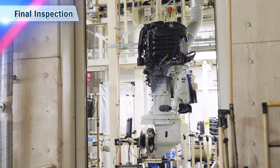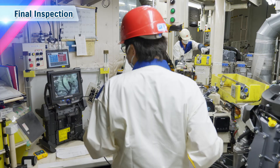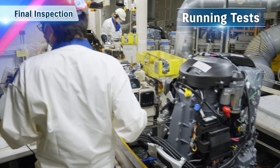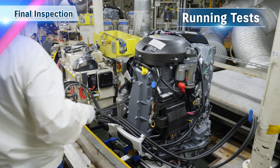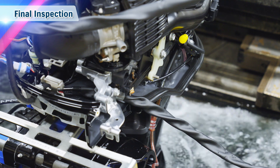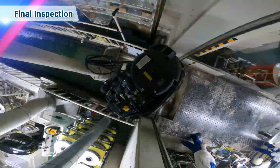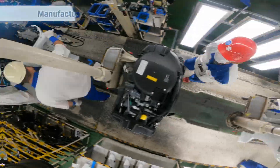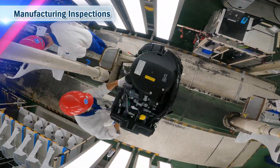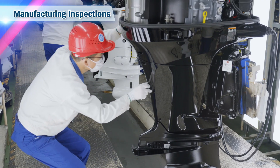The fully assembled motors undergo final inspections and are put through rigorous running tests. Only outboard motors that pass these inspections are prepared for shipment. They are carefully inspected for loose wires, scratches and so on.